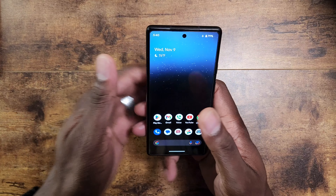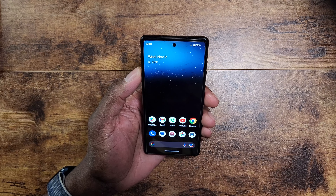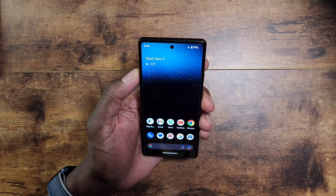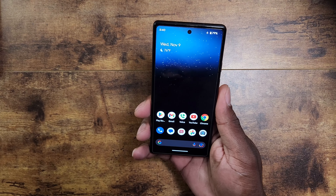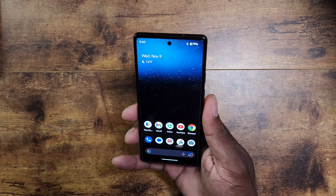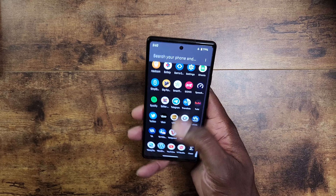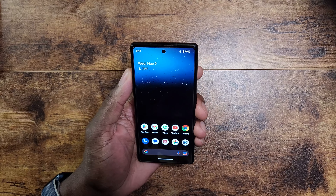This device uses the first-generation Tensor chip, but it is still a newer device compared to the previous Pixel 6 and 6 Pro generation. It has a 6.1-inch display, the Tensor chip, 8 gigs of RAM, 128 gigs of storage — the normal rundown — plus stock Android, and it is blazing fast.